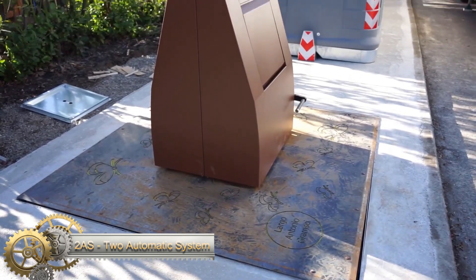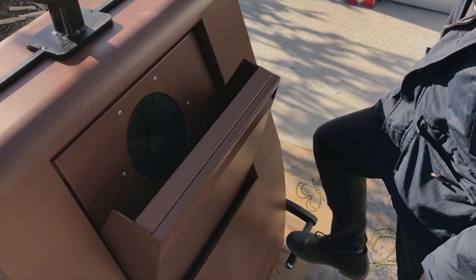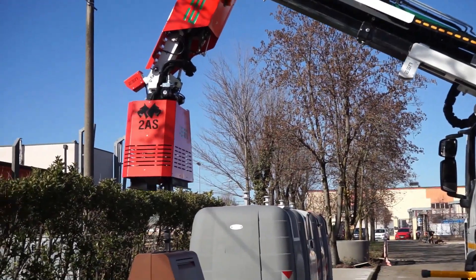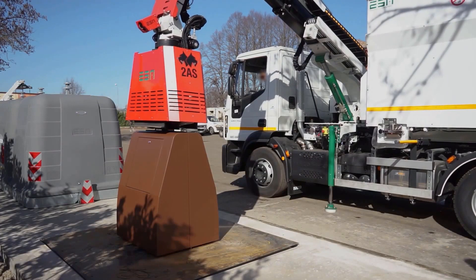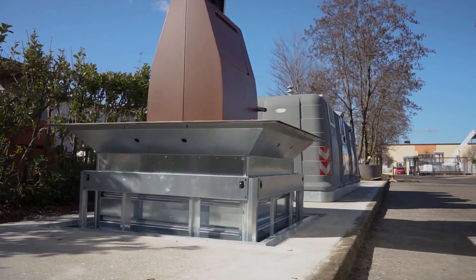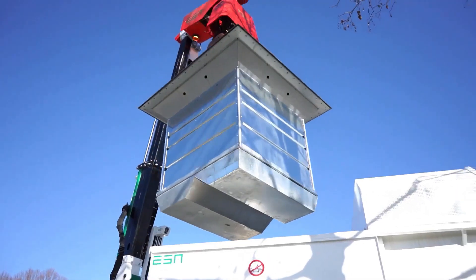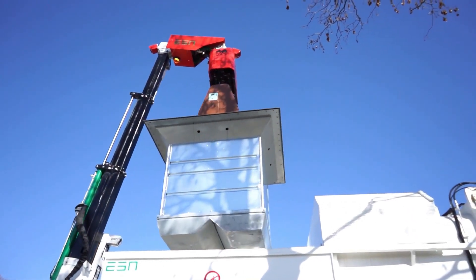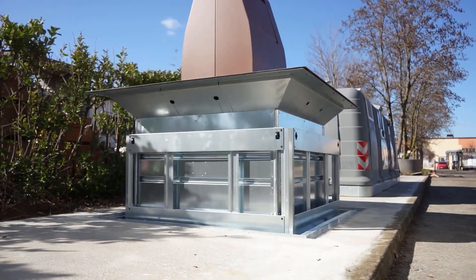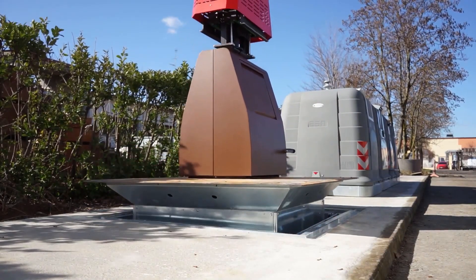The 2AS System by ESA Ecologios is a state-of-the-art bilateral waste collection system that integrates with underground containers, available in three sizes: 3, 4, and 5 cubic meters. This system allows for the efficient collection of both above-ground and underground containers and can be operated by a single person with a complete operating cycle of just 65 seconds. The combination of the bilateral robotized boom and the roll-off compactor or container washer makes 2AS the most comprehensive solution available in the market.